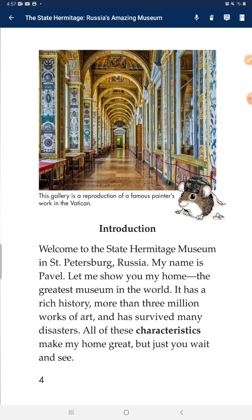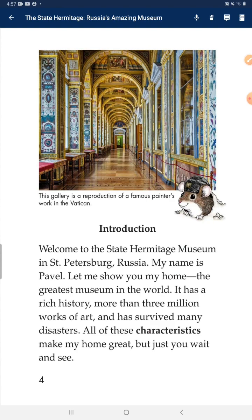Welcome to the State Hermitage Museum in St. Petersburg, Russia. My name is Pavel. Let me show you my home — the greatest museum in the world. It has a rich history, more than 3 million works of art, and has survived many disasters. All of these characteristics make my home great.